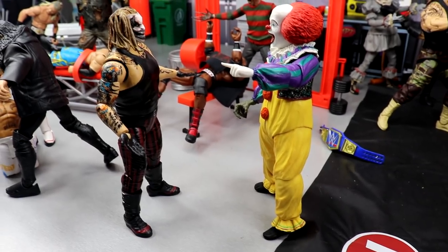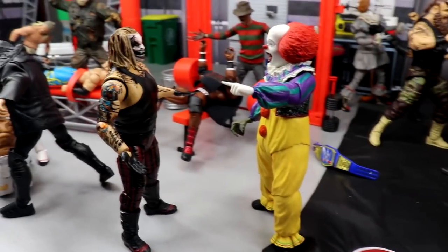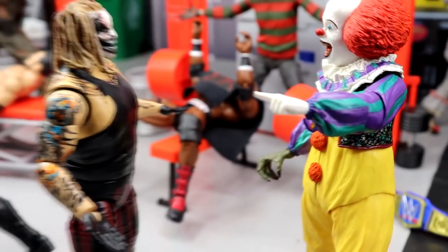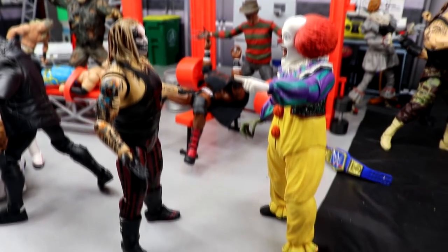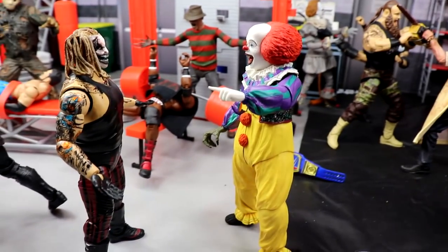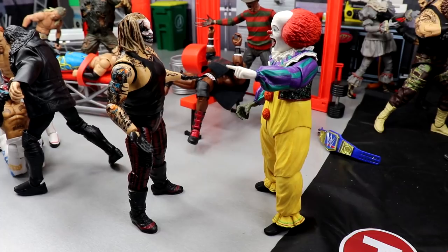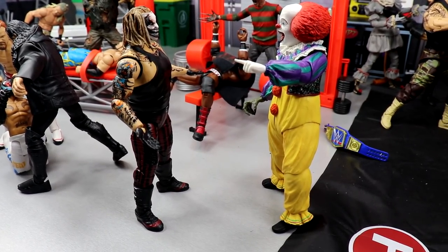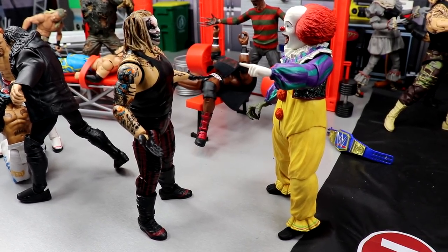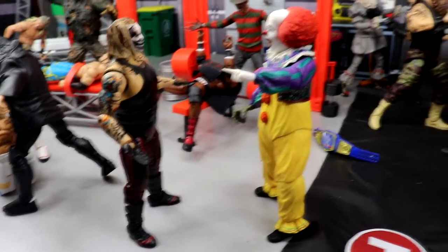Right here we have two horror icons - The Fiend Bray Wyatt and on the other side Pennywise the Clown, the first version - both of these guys staring at each other. Mask versus face paint. The Fiend is pretty much saying 'bring it on' and Pennywise is just laughing in his face saying 'you're not too special yourself.' I wanted to incorporate the Fiend in here even if we get Bray Wyatt versus Braun - Fiend versus Pennywise right there.